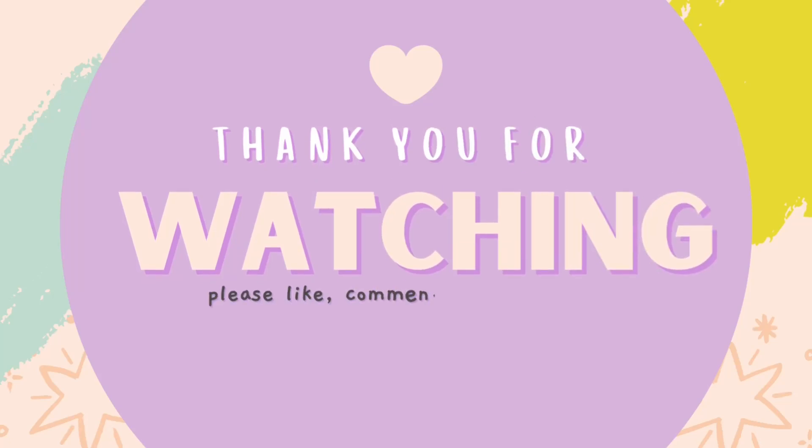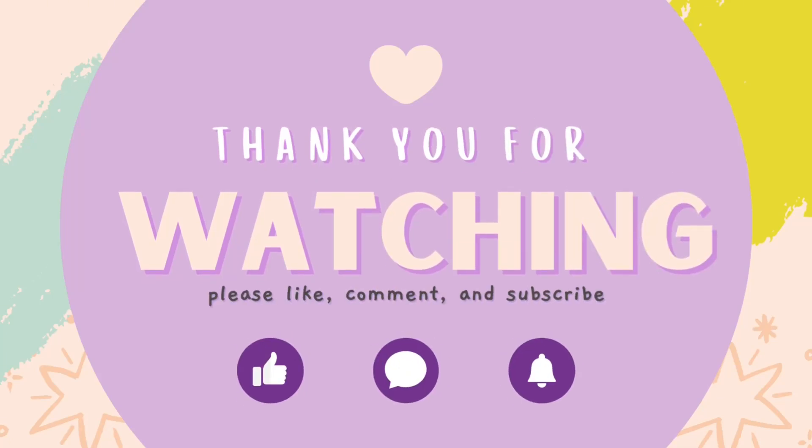And there you have it — three powerful ways to create branded Instagram content that gets clicks, saves, and followers using nothing but a few smart AI tools. Let me know in the comments which one you're trying first: Midjourney, ChatGPT, or Canva? And if you want the exact prompts I used, you can find them in the video description below. Don't forget to like, subscribe, and hit the bell so you don't miss my future tips for AI content creation tools and tricks. See you soon and happy creating!